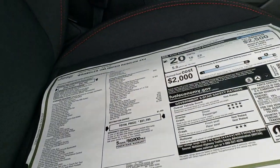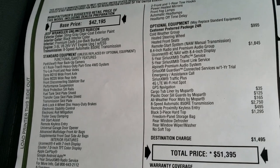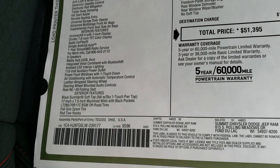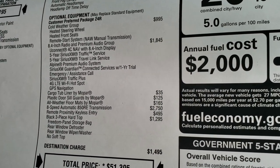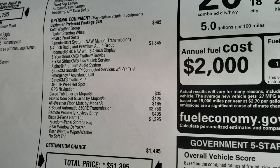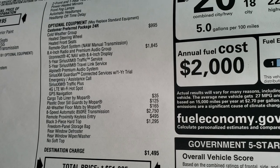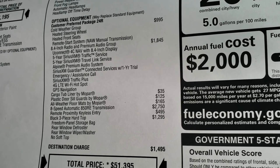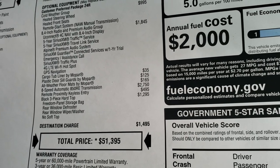Here's the original window sticker — feel free to pause this at any second. The optional equipment includes: the cold weather group for $995, which gives you heated seats, heated steering wheel, and remote start. The 8.4 radio and premium audio group gives you factory navigation, SiriusXM Traffic and Travel Link for five years, as well as SiriusXM Guardian for one year.